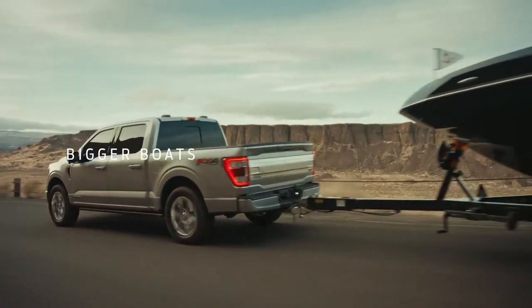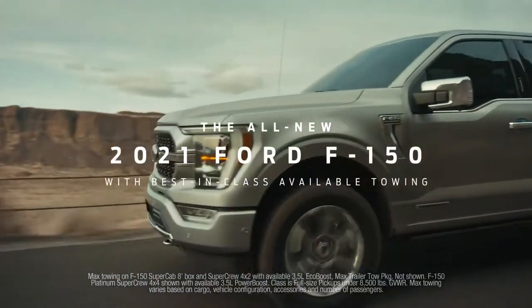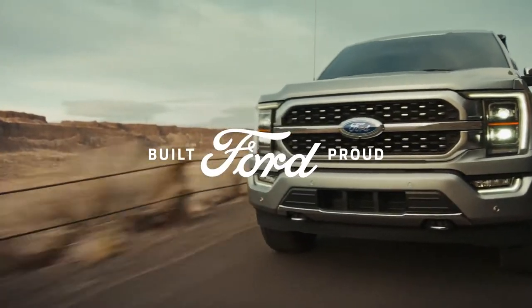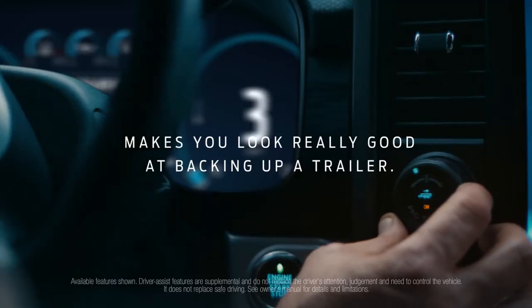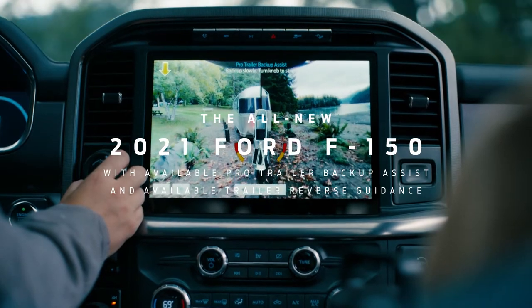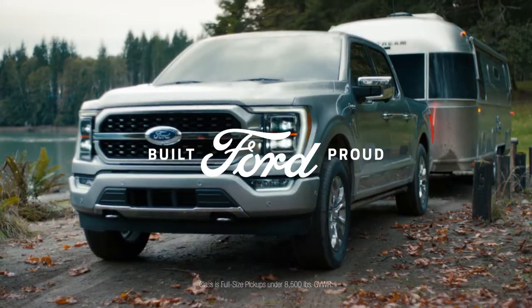Bigger boats call for tougher trucks. Introducing the all-new 2021 Ford F-150. Tough this smart makes you look really good at backing up a trailer. The all-new 2021 Ford F-150 with available Pro Trailer Backup Assist and class-exclusive available trailer reverse guidance.